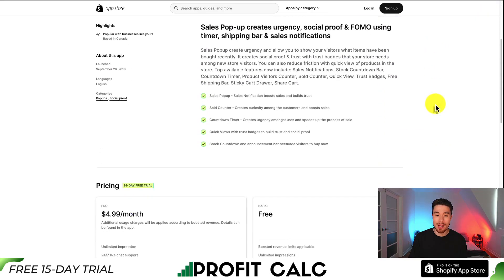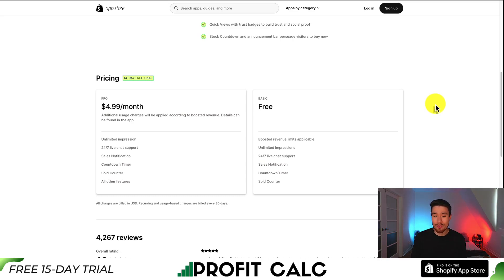In terms of pricing, it starts at $4.99 a month. You get unlimited impressions, and you get all your features from sales notifications, the countdown timer, and the sold counter.